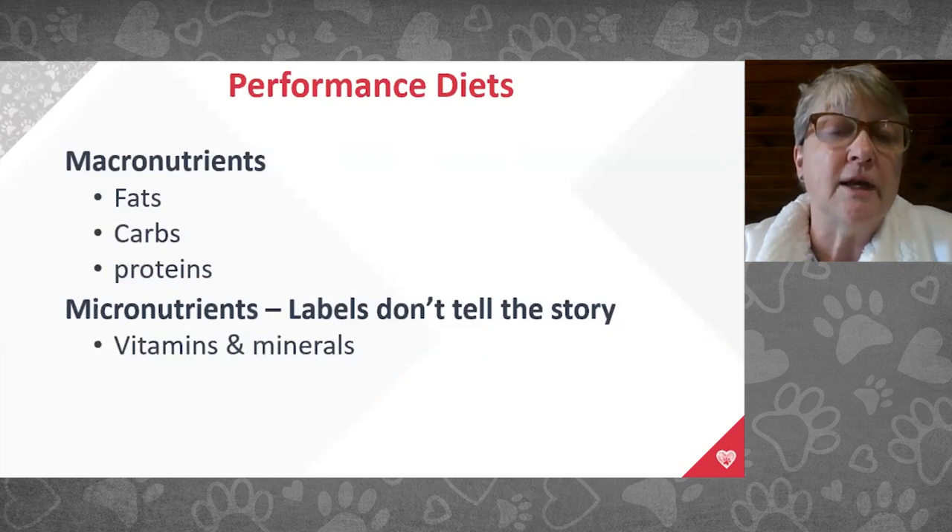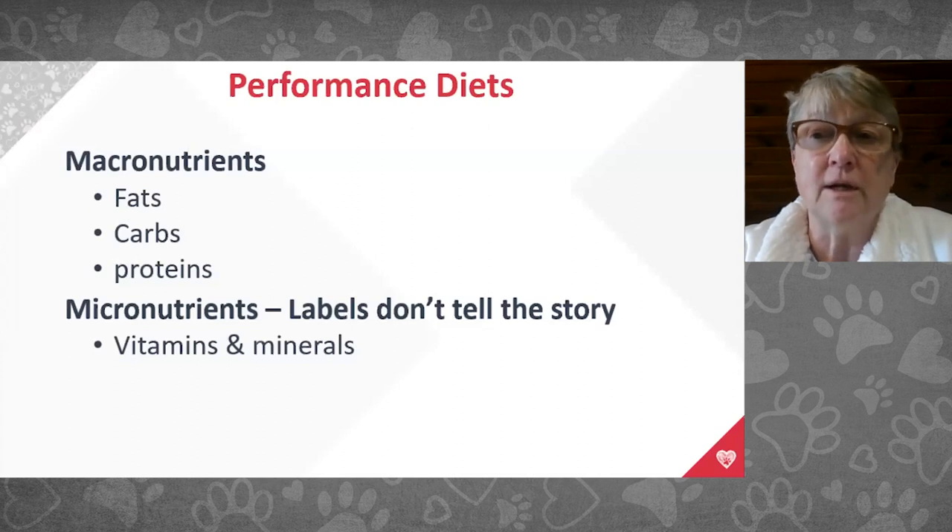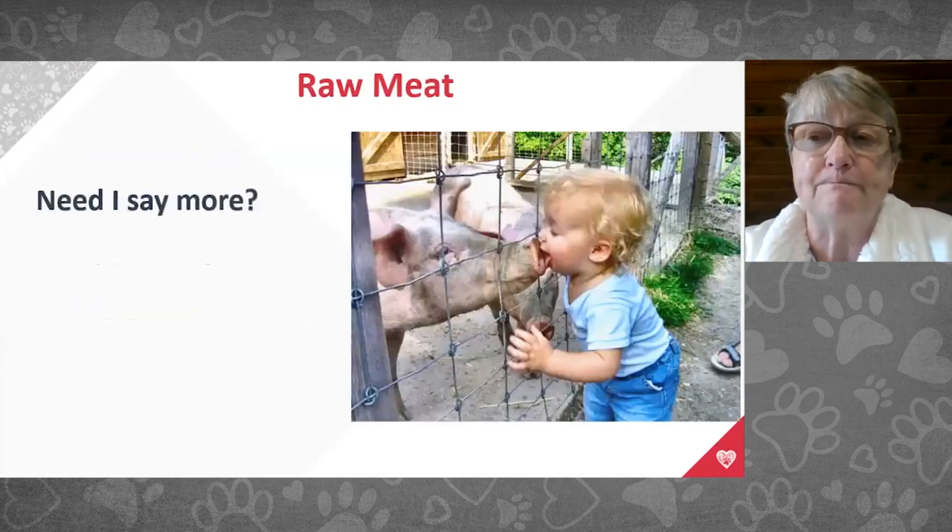We see better fertility with the right diet. If you're having fertility issues and you call me, the first thing I'll ask is what do you feed, and the second is whether you've brucellosis tested.